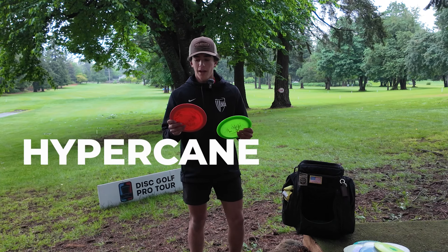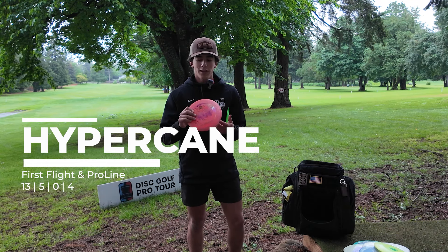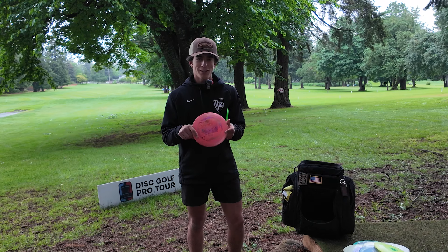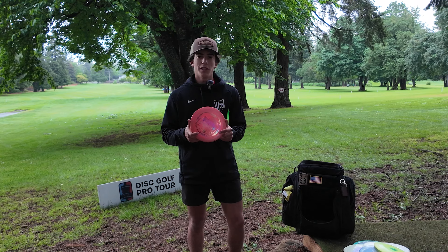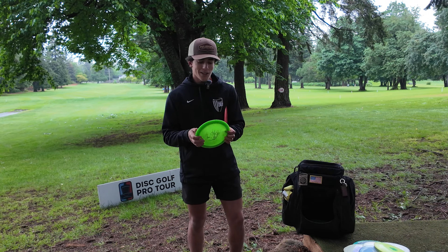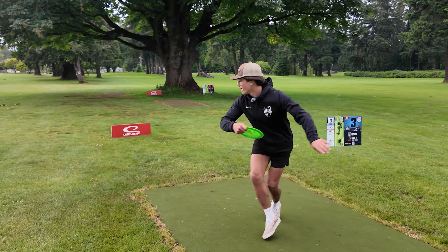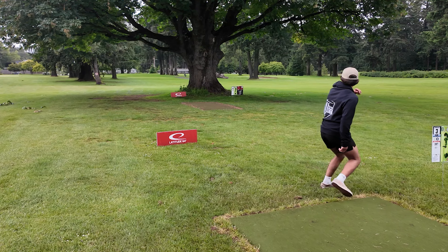Next up we got the Hypercane — this is just a step up from the Hurricane. Got this old First Flight, found this in Drew Gibson's garage, so thanks for this one. This one flies super good, really beefy. This is probably my go-to when it gets windy. I can really control it but it's still nice and overstable. And then a counterpart to that — got this one from Manny Torres. It's super beefy, just beat, but really, really overstable. Can handle any wind.